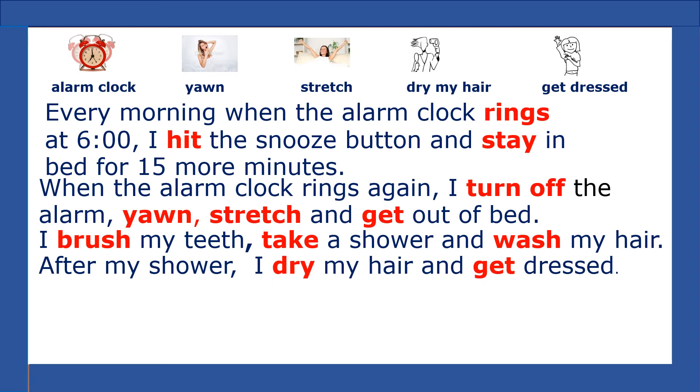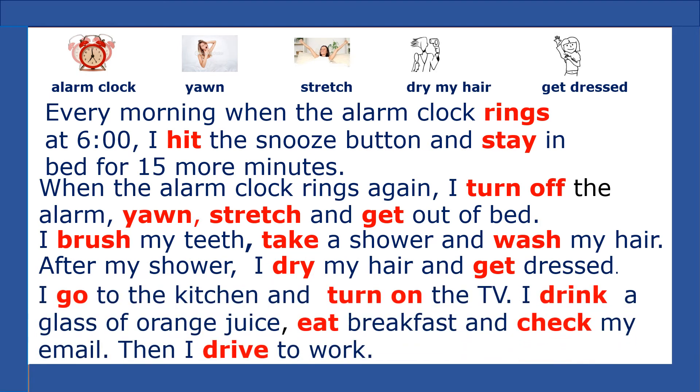After my shower, I dry my hair and get dressed. Then I go to the kitchen and turn on the TV. I drink a glass of orange juice, eat breakfast, and check my email. Then I drive to work.